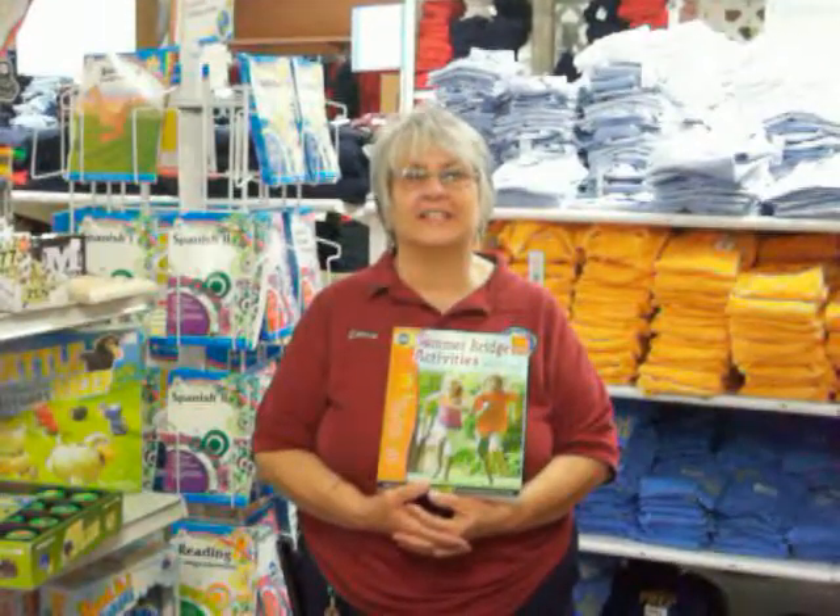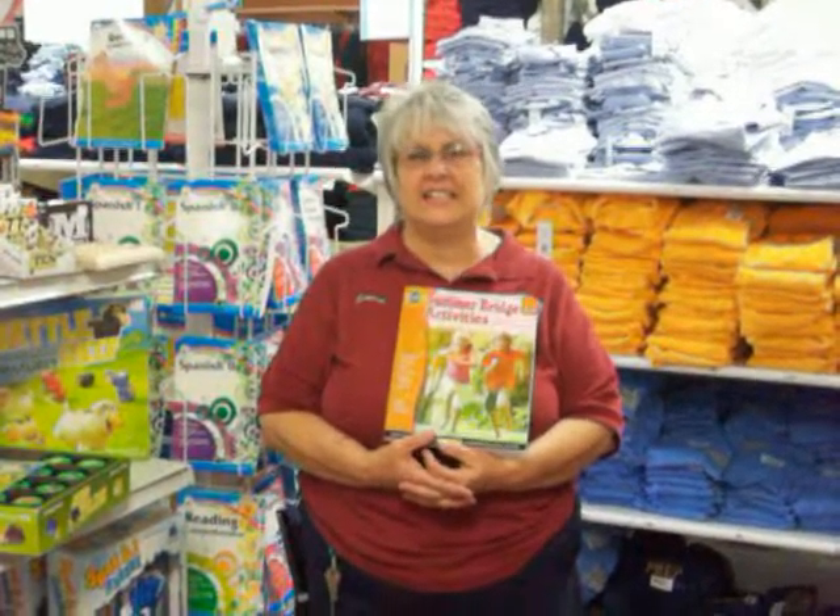Hi everybody, it's Luanne from Children's World and it's summertime and the living is easy. I love that song.